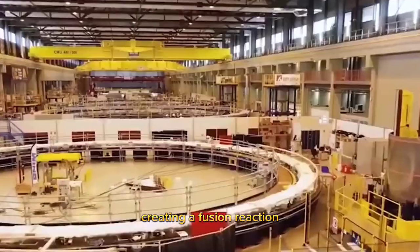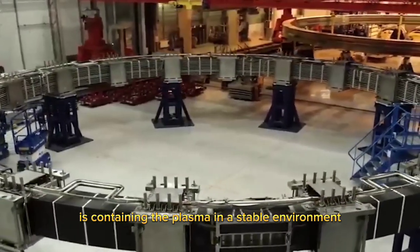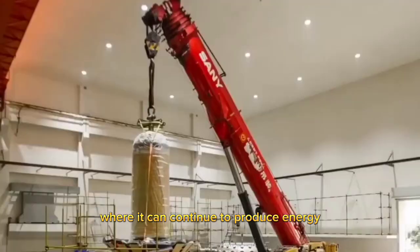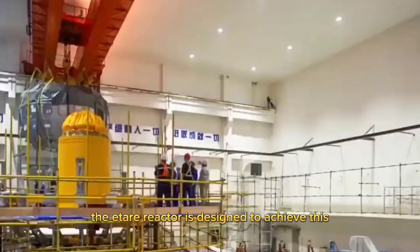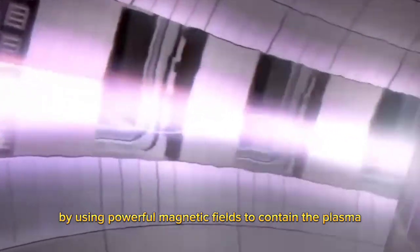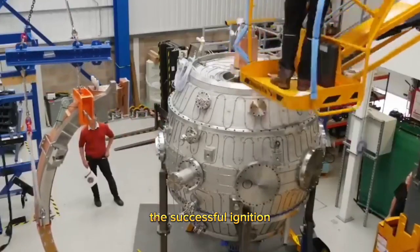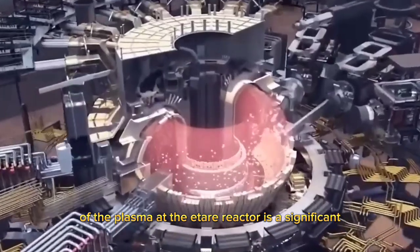Creating a fusion reaction. However, the challenge with nuclear fusion is containing the plasma in a stable environment where it can continue to produce energy. The ITER reactor is designed to achieve this by using powerful magnetic fields to contain the plasma, preventing it from touching the walls of the reactor.